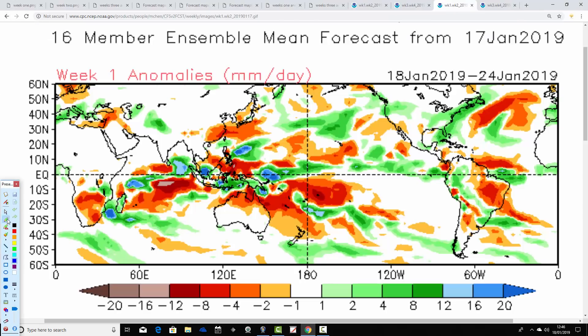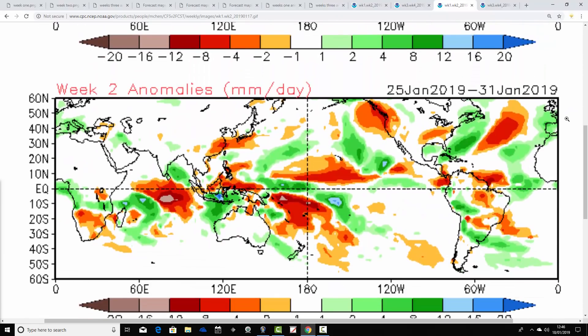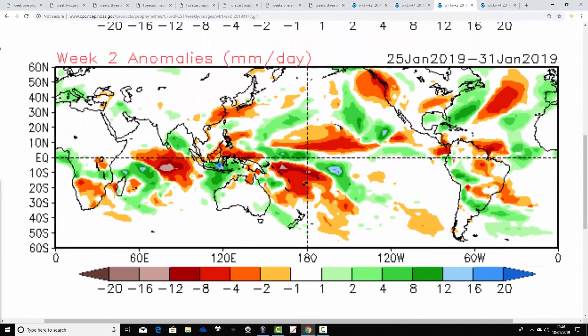Looking at precipitation anomalies from the CFS V2. Week one — the 18th to the 24th of January — is generally around average for the UK, or a little bit drier than average up in the north.